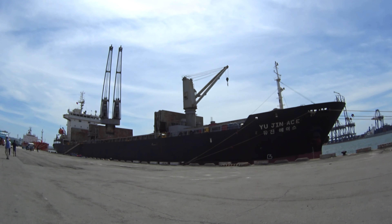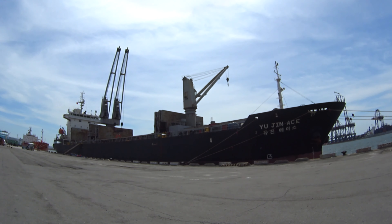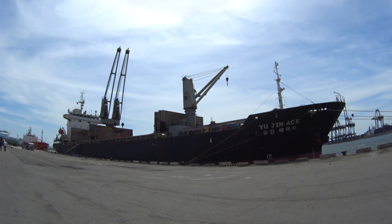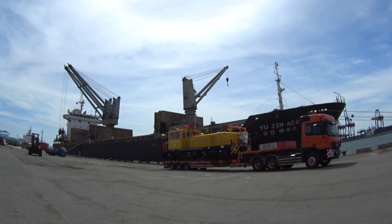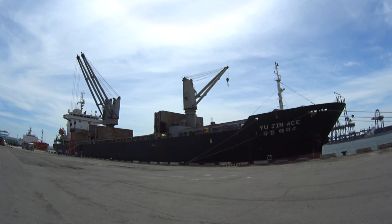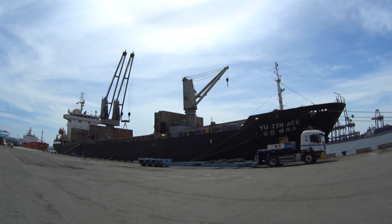I'm going to go back to the bottom right now. The bottom is the bottom. Let it cool down.